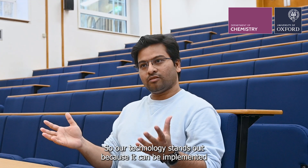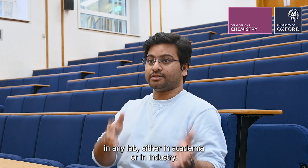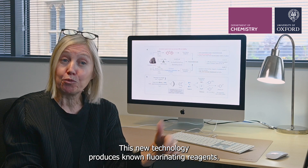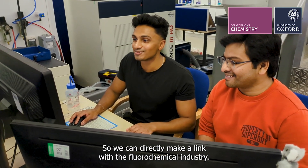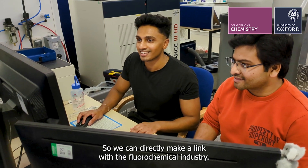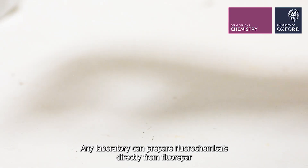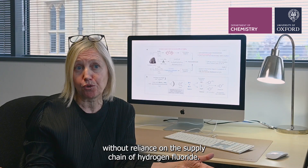Our technology stands out because it can be implemented in any lab, either in academia or in industry. This new technology produces fluorinating reagents, so we can directly make a link with the fluorochemical industry. Any laboratory can prepare fluorochemicals directly from fluorospar without reliance on the supply chain of hydrogen fluoride.